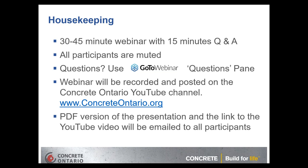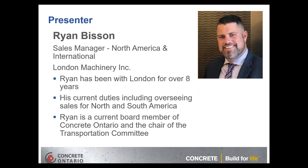We will be sending out a PDF version of the presentation and a link to the YouTube video for people to watch afterwards. Our presenter today is Ryan Bisson, sales manager of London Machinery. Ryan has been with London for over eight years, overseeing sales for North and South America, and is a current board member of Concrete Ontario as well as chair of the Transportation Committee.